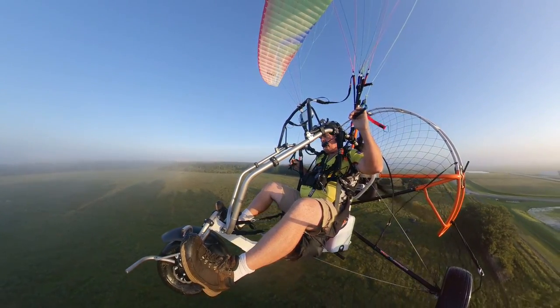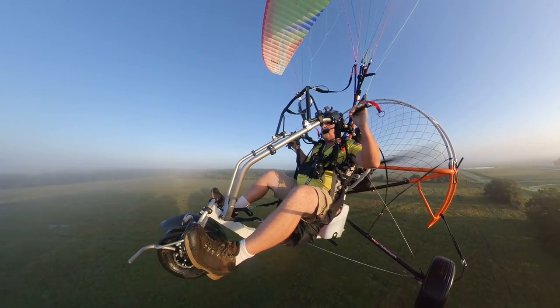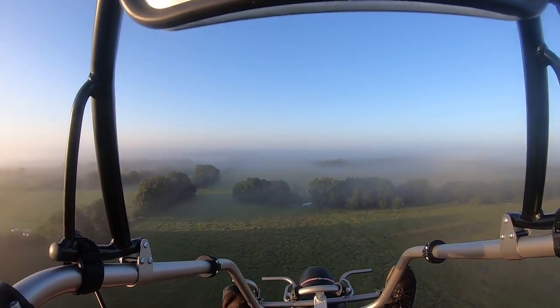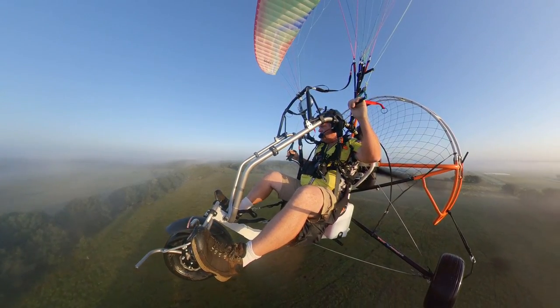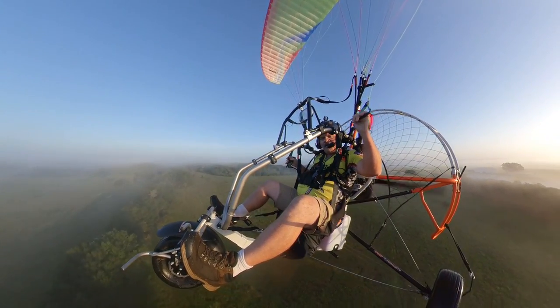There is a little bit of a noticeable torque to the left under full-power climb. Very little, though. You may notice it on an extended full-power climb, but honestly, I'm climbing at half throttle on this thing.